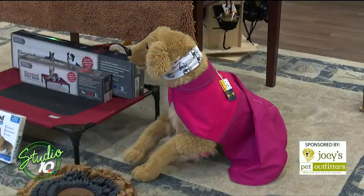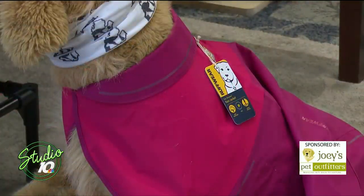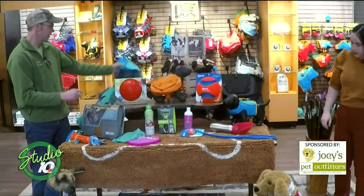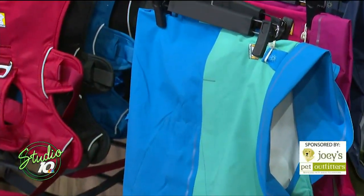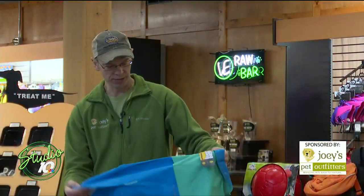It'll help dry them out and keep them warm. It kind of looks like that waterproof material, but it's not specifically for the rain — but we do have a rain jacket. Here's another version, another color. It comes in about three different colors. It's called the Sun Shower from Ruffwear — a great raincoat for our pets.